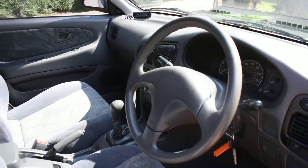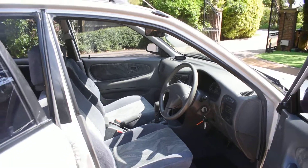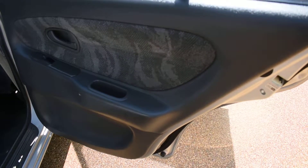It does come with air conditioning, a CD player, and electric windows all around. Here we have the offside rear door card, which is all lovely — no damage.